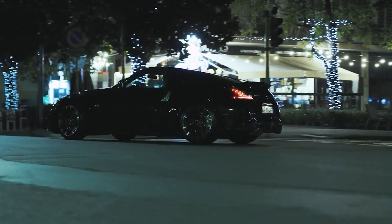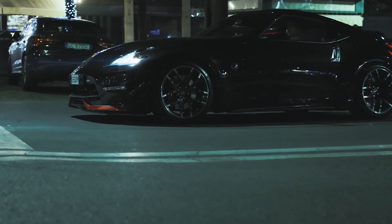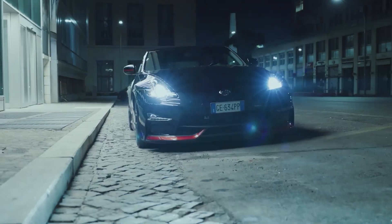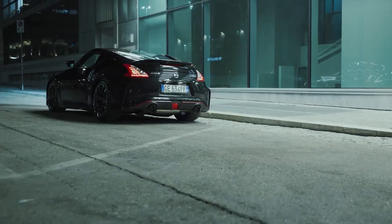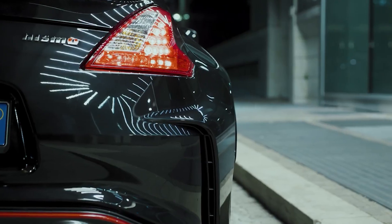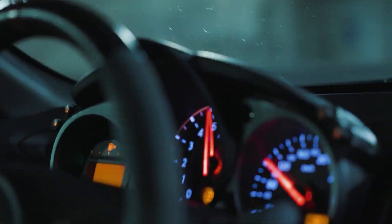The 0 to 60 mph sprint in the Nismo is expected to take around 4.7 to 5.1 seconds with the manual transmission. The car received mixed reviews due to its lack of interesting technology, and Nissan was criticized for neglecting the 370Z, claiming it to be lacking in several standard features. Regardless, the Nissan 370Z Nismo showcases awesome features like breakneck acceleration and boasts a naturally aspirated V6 engine, making it a traditionalist sports car for those looking to save money and purchase a machine cheaper than a Porsche but powerful enough to compete with it.